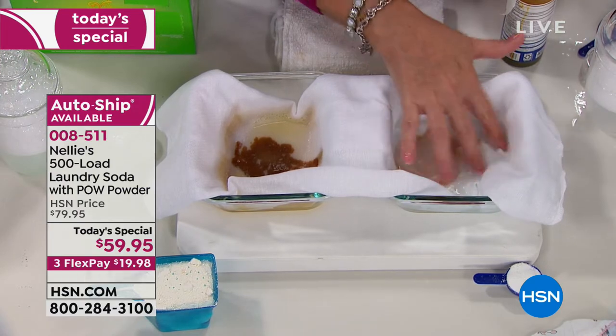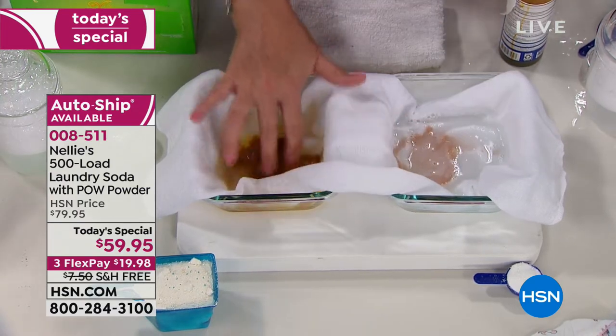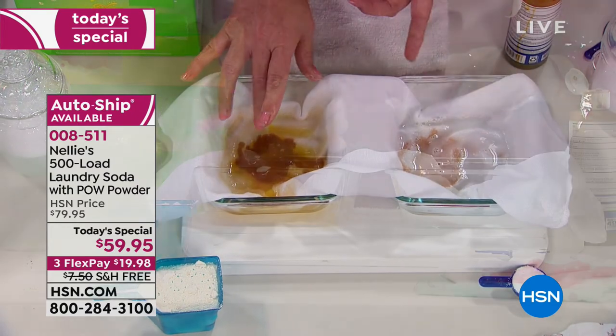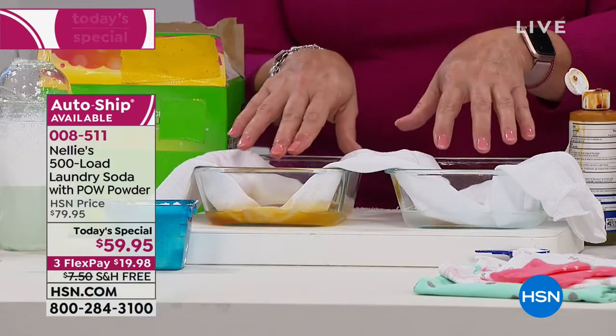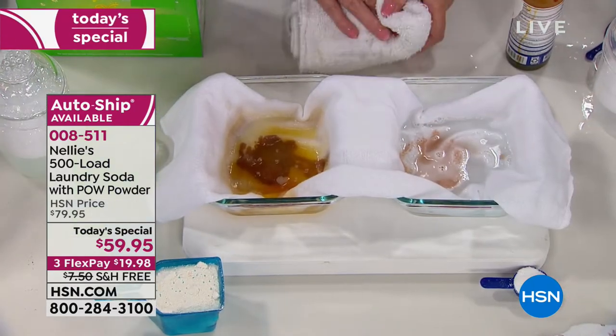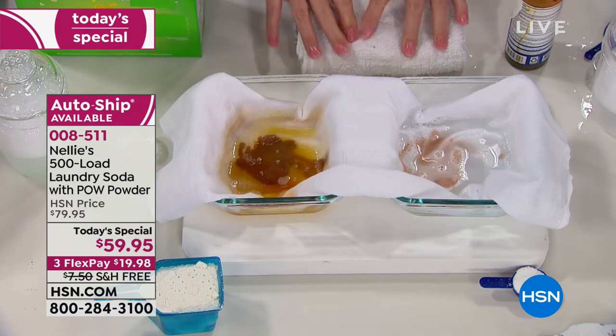Just within the little bit of time we've been talking, you can see things are starting to happen. I'm going to mix this side too — because fair is fair — but notice the color of the water is different. This is the detergent side and this is the Nellie's side. We're going to let that sit and do its thing.